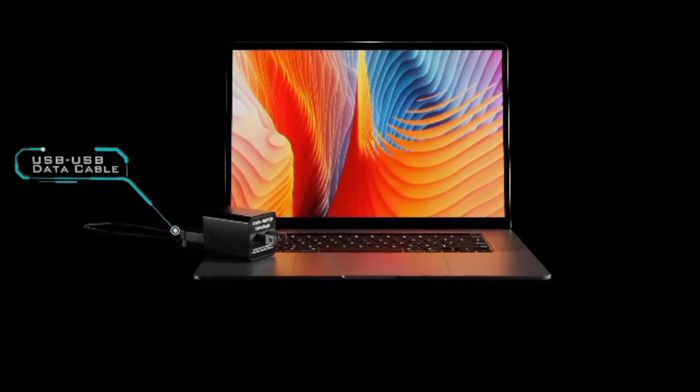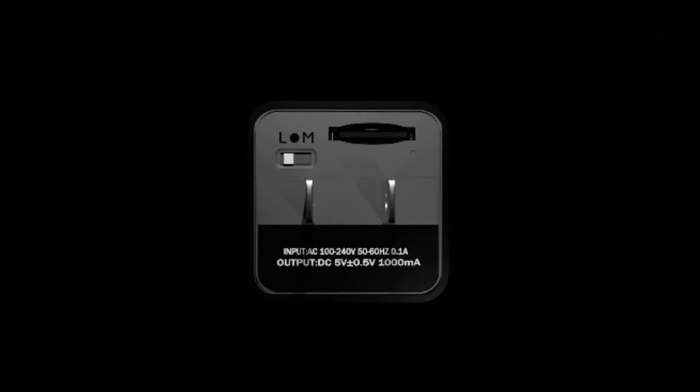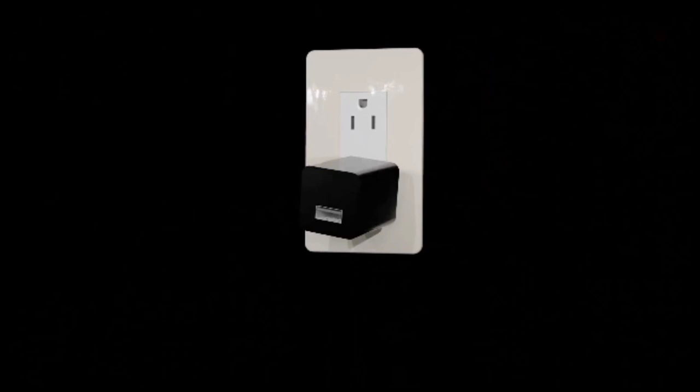Use it at home, in a bedroom, hotel, hostel, at work, in an office, hospital, or anywhere else. Quick start: the hidden spy camera doesn't require Wi-Fi for recording — just insert a micro SD card and plug it into an outlet, power bank, or USB port using a USB-to-USB cable, and the camera will start recording right away.